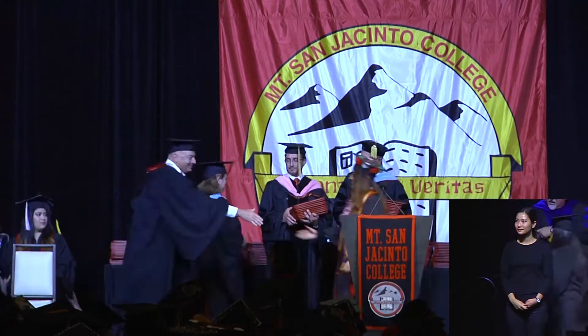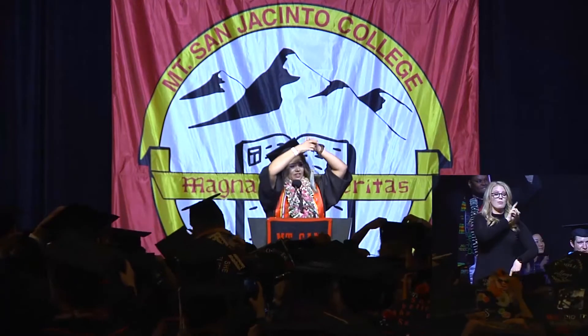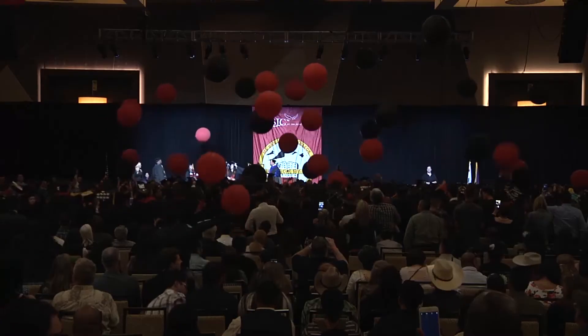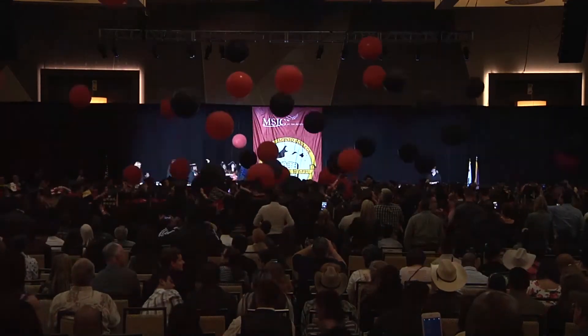Exit to the left of the stage following the marshal's instruction. Remember to keep moving — we don't want to hold up the line. When the time comes to turn your tassel, you will turn it from right to left. Please be sure your tassel starts on the right side of your cap. Please remember to adhere to MSJC's standard of conduct and be respectful of the other graduates and guests. There can be serious consequences for inappropriate behavior.